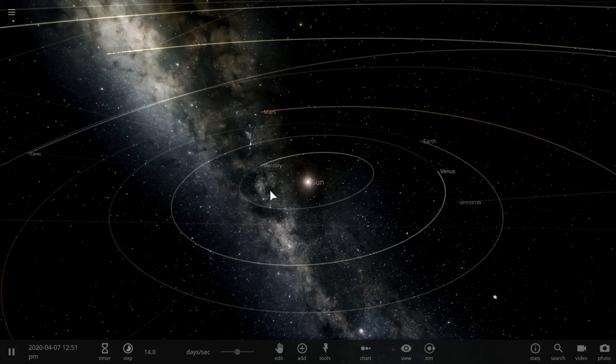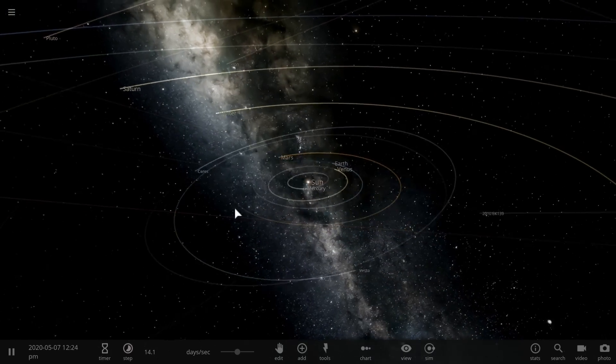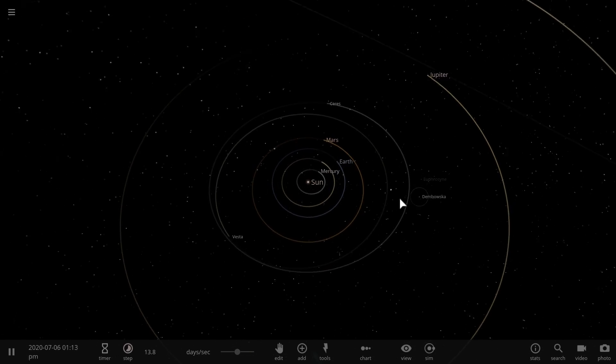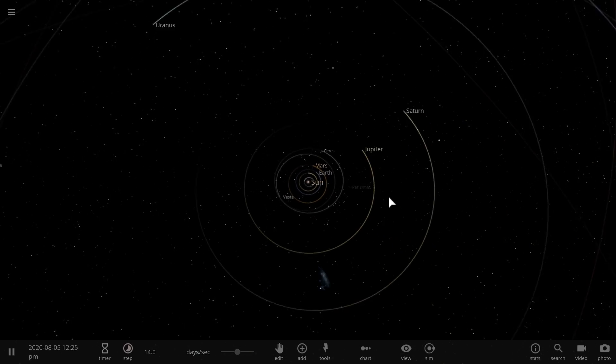Hello wonderful person, this is Anton and in today's video we're going to be talking about our own solar system, specifically about how unusually weird it actually is compared to everything else.